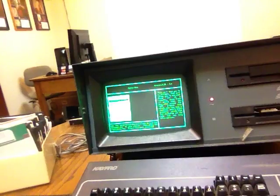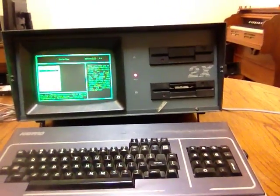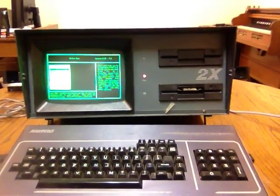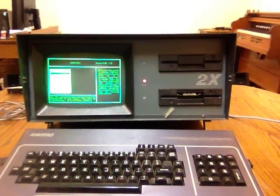That was my first computer. If I remember right, with a dot matrix printer, I probably paid around $2,500 for it.